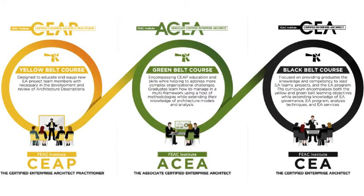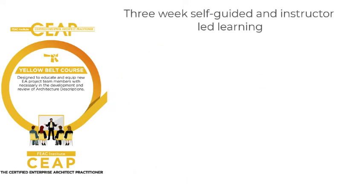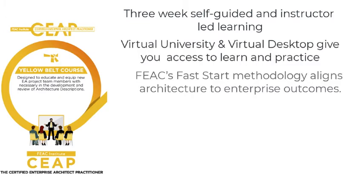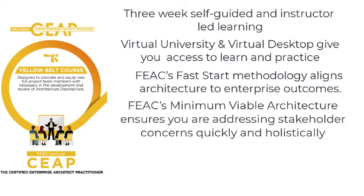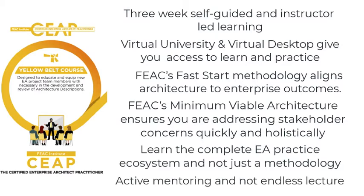FIAC offers three different levels of education. The Certified Enterprise Architect Practitioner, or Yellow Belt Program, is a three-week effort where you'll get started off the ground and functioning right away. With access to our virtual university and desktop EA tools, applying our fast start development and planning methodologies, you'll be able to structure stakeholder problems and ensure alignment of the architecture development and analysis with stakeholder concerns, and you'll develop a complete architecture description using the FIAC Institute's Minimum Viable Architecture MVA approach. You'll gain insight and knowledge of the EA practice ecosystem, all with active mentoring from practicing architects.